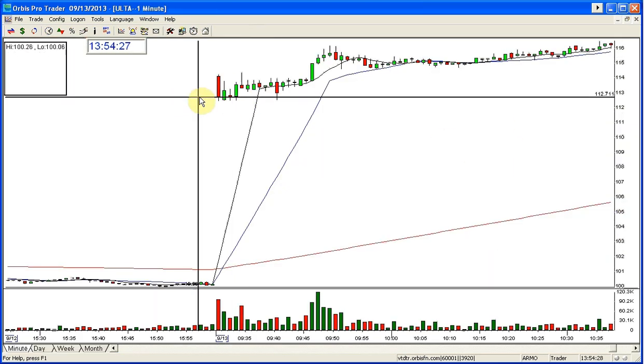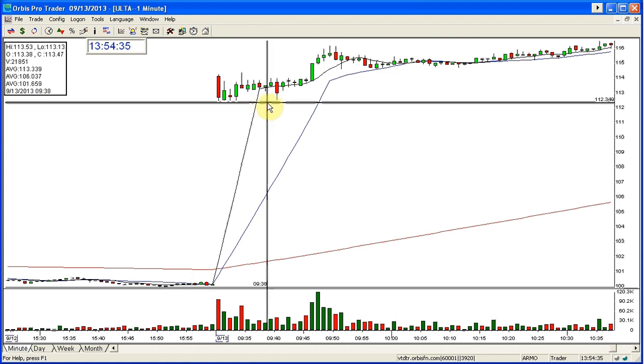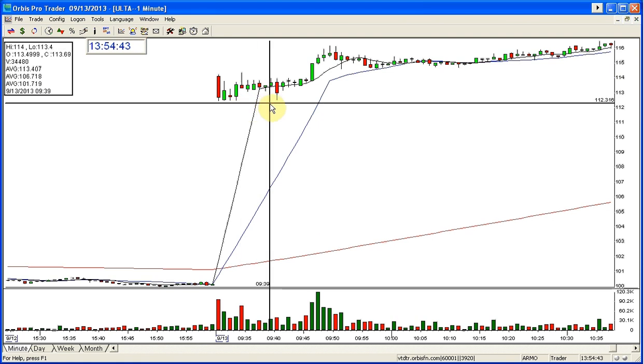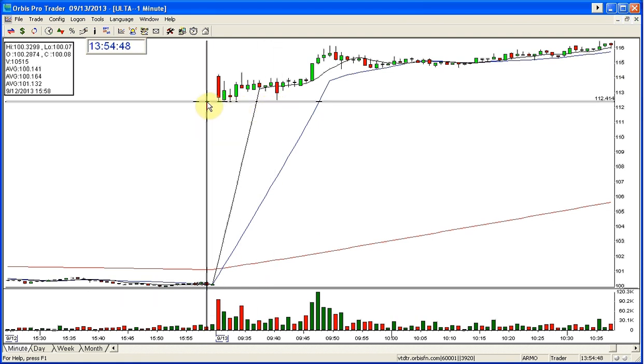This is what I teach in the entry class. This was a long today — a very nice, solid entry to go long. People were shorting this in the topping tail here. Maybe somebody shorted it at the open; I wouldn't be surprised. But it was a beautiful bullish gap. It never broke the low of the day and isn't going to.